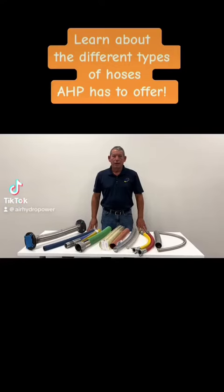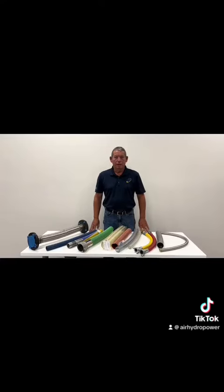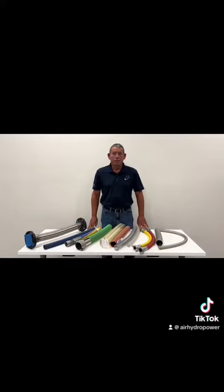Hi, I'm Bruce Beam. I'm the industrial hose belting and fitting specialist for Air HydroFire. In this department, we cover all industrial hoses. It could be metal, it could be PTFE, it could be air, water, and chemical, as well as composite. These things we all build in-house. They can be all custom fabricated.